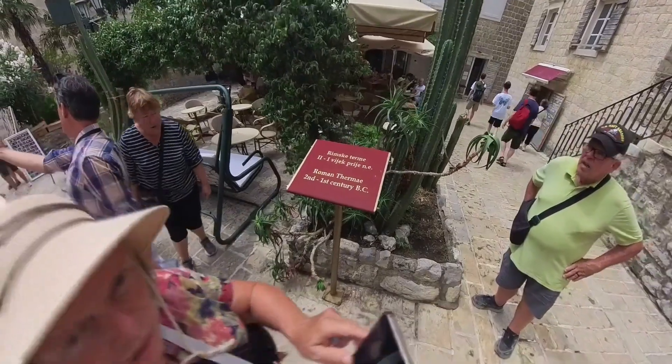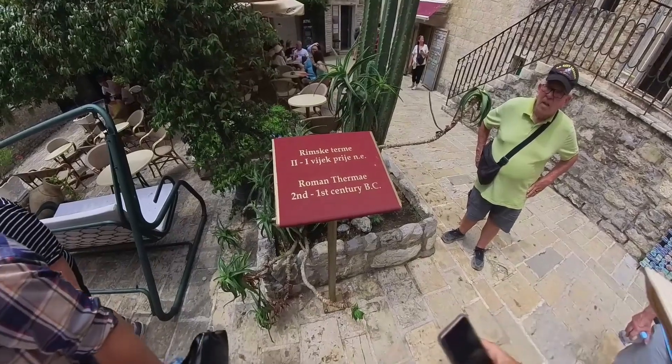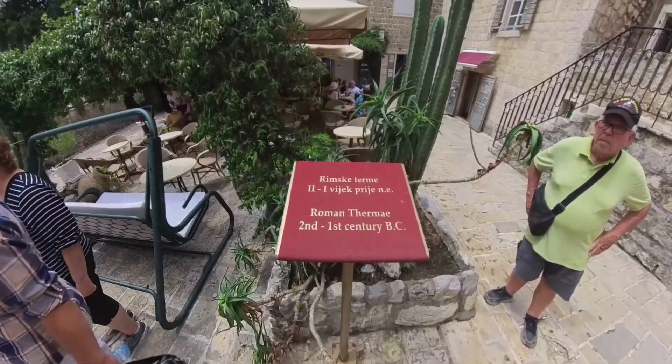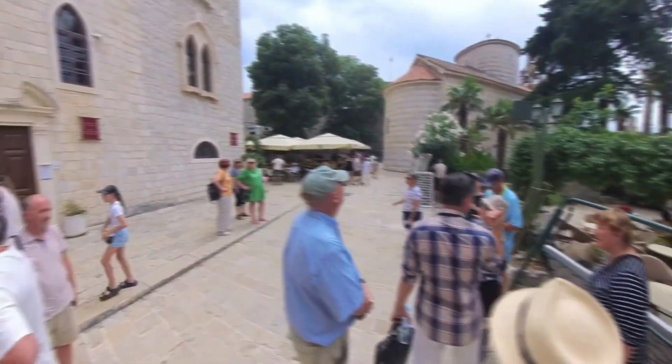Here are the remains of the Roman thermal bath, and the sign says second and first century BC. Pretty old stuff. We don't have anything like that in the United States.